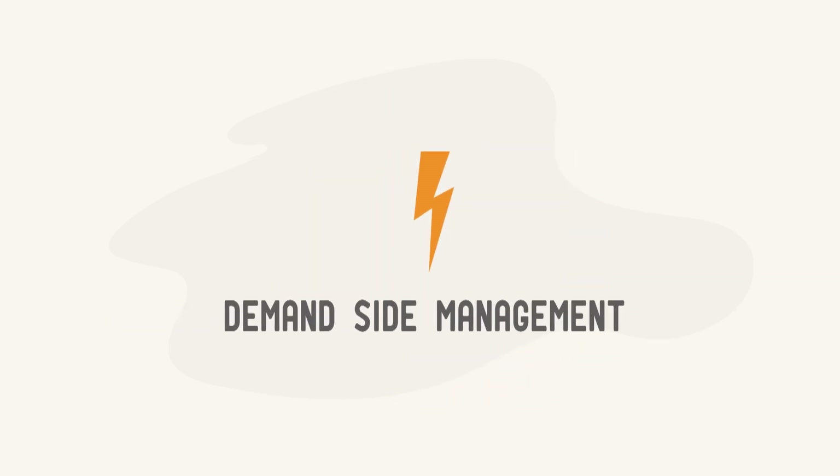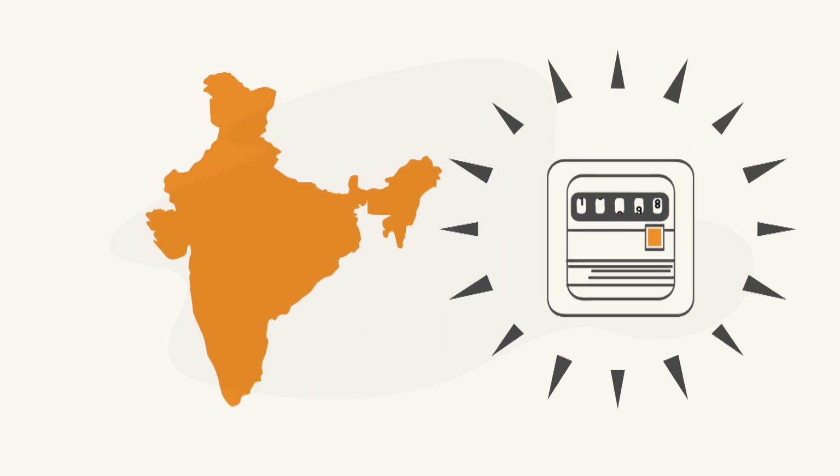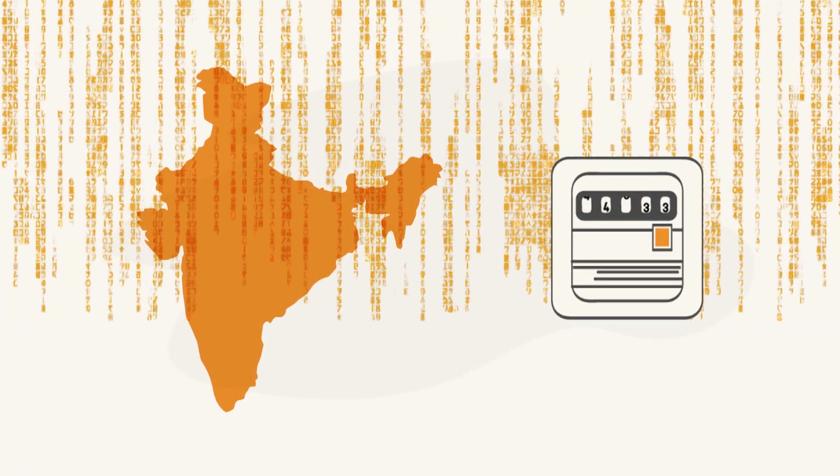The concept of demand-side management in India is not new, but even today it is yet to pick up because of lack of proper metering and availability of digital records of granular data.